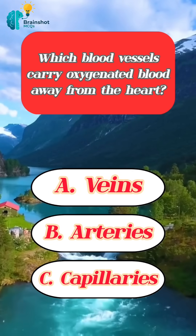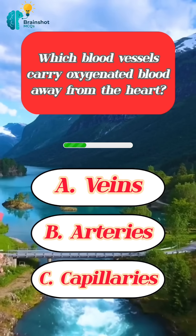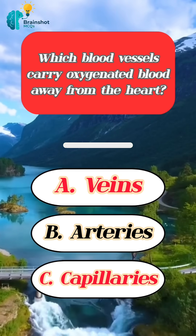Which blood vessels carry oxygenated blood away from the heart? Correct answer: arteries.